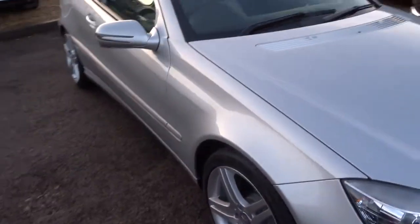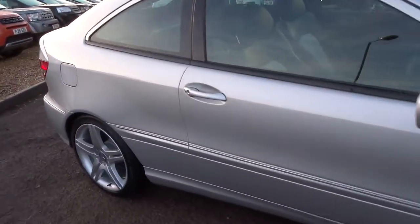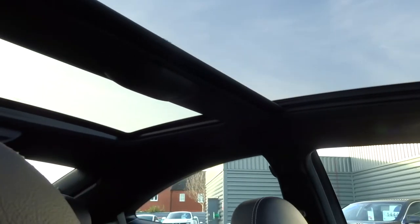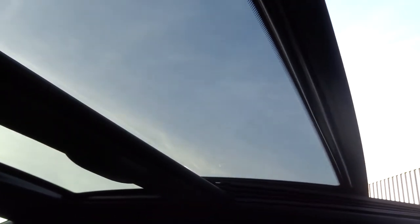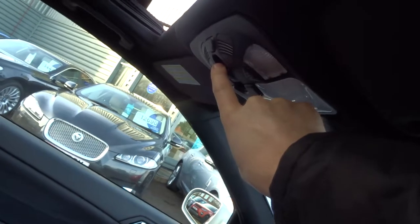The car's already been through a 160-point check. Almost forgot — panoramic roof! That also opens, and I'm controlling that just here. There's also a blind for it as well.